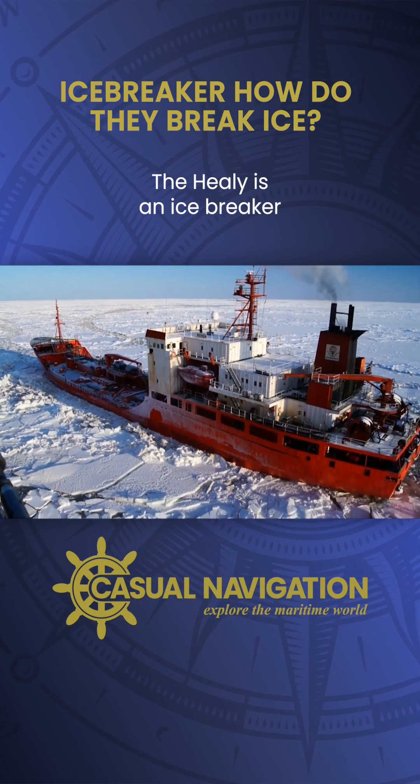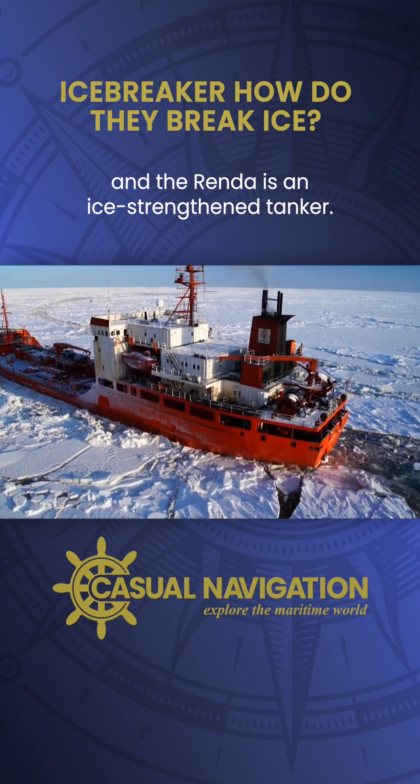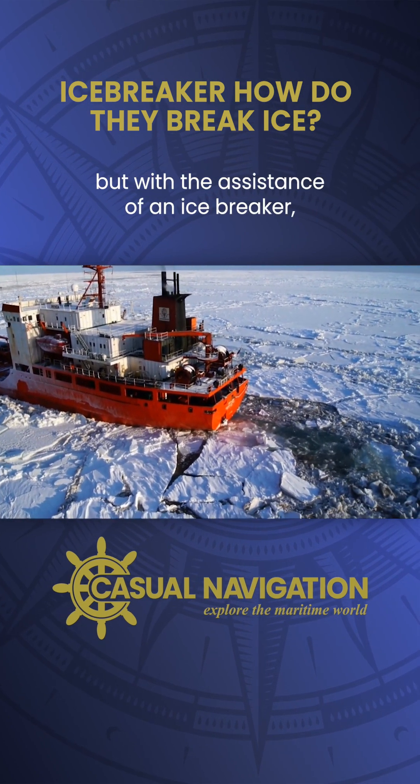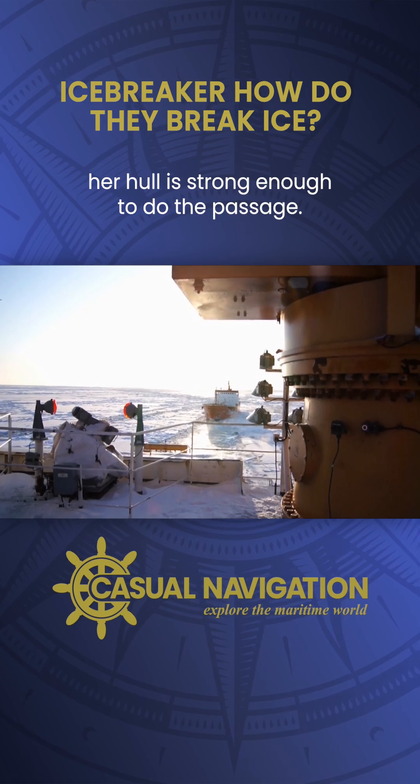The Healy is an ice breaker and the Renda is an ice-strengthened tanker. She can't move on her own, but with the assistance of an ice breaker, her hull is strong enough to do the passage.